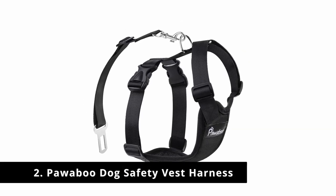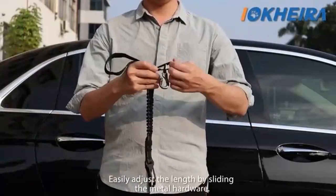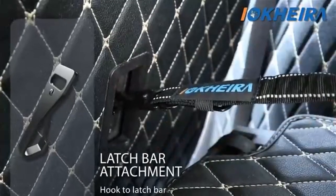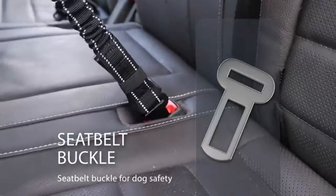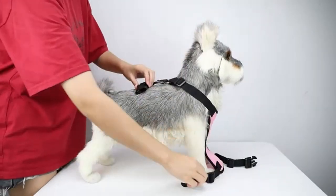Number 2: Pawaboo Dog Safety Vest Harness with Car Seat Belt Lead Clip. If you're looking for an all-in-one solution, Pawaboo offers a safety vest harness with adjustable car seat belt. The product is available in 4 sizes depending on your pet: small, medium, large, and extra large. You can also choose from a variety of colors and styles including black, red, navy blue and white, red and white, rose red grid, and blue grid.